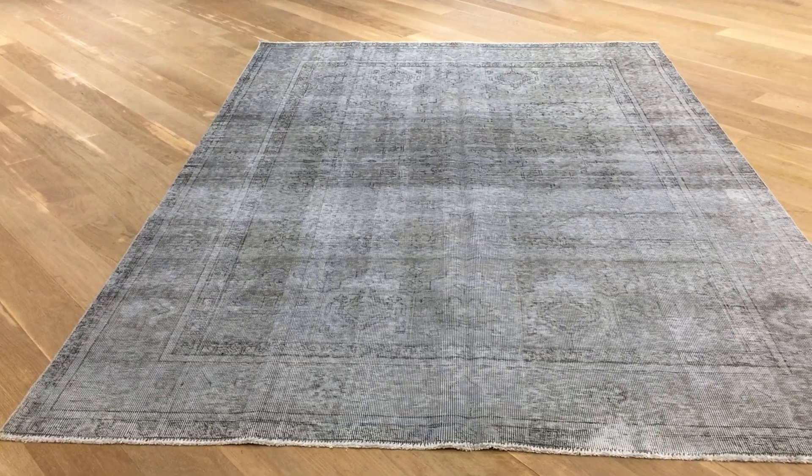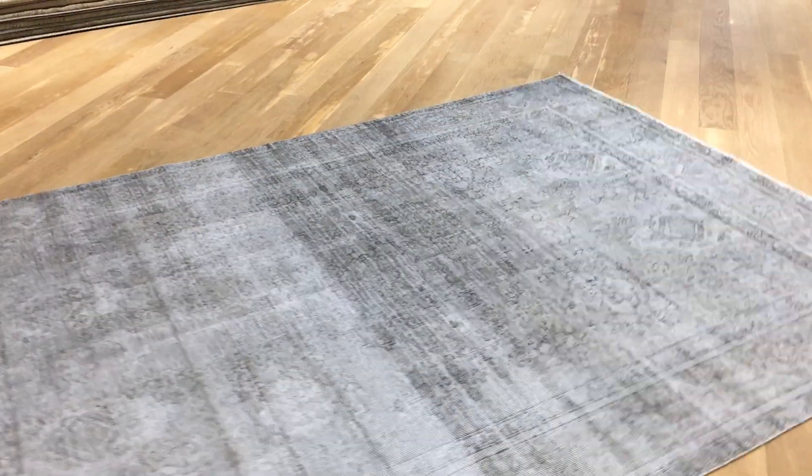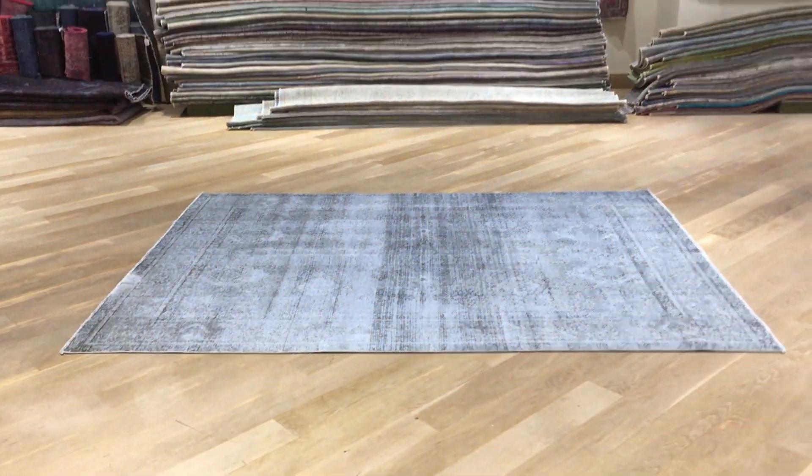We are carpet experts. You'll be buying these carpets directly from us, the producers, at the best price guaranteed. We also have showrooms in Berlin, Cologne, and Hamburg where we can ship the carpets for closer examination.